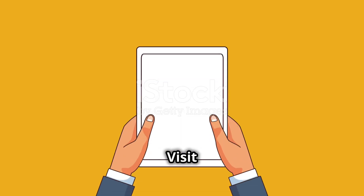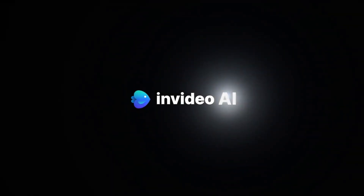Like and subscribe for more updates. Visit our site at pcgaminglab.com for more information.